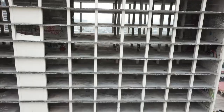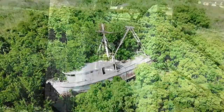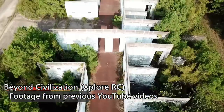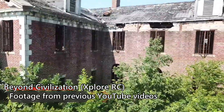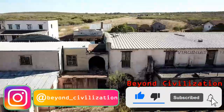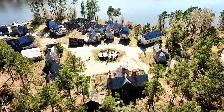You may believe that Texas and Louisiana are heavily populated states, and you're right. However, outside of the cities and beyond the boundaries of civilization still remain many lost historical gems waiting to be uncovered, even here. Today, we're going to explore some of them. We'll be discovering the top three abandoned movie sets hidden away in the wild, untamed landscapes of Texas and Louisiana.